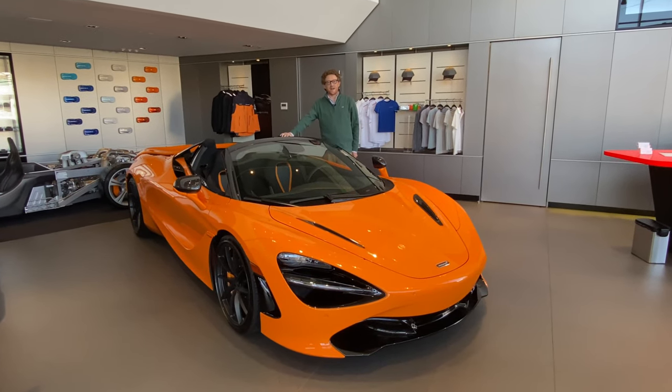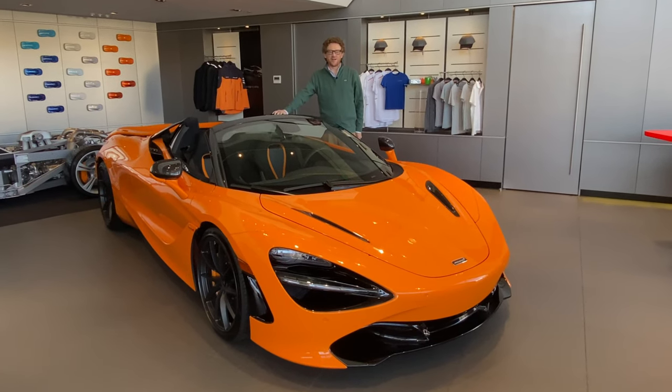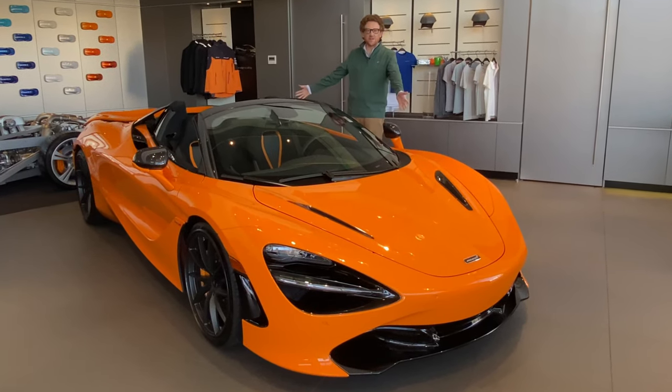Hi, I'm Jay Reid. Welcome back to Miller Motor Cars here in Greenwich, Connecticut, and today we're going to look at one of McLaren's top models, the 720S.